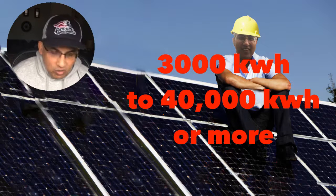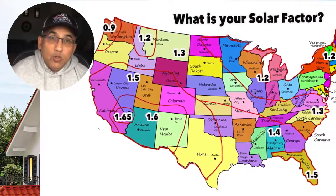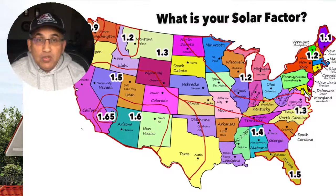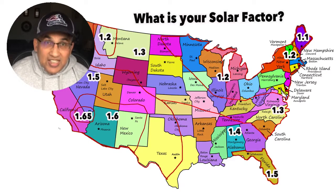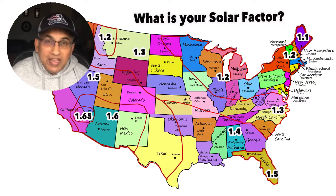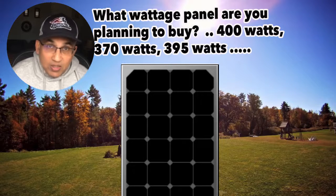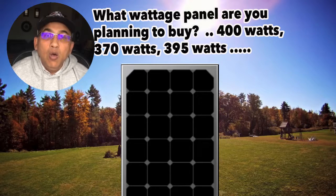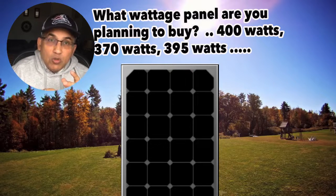Next, where are you located? This map shows your solar factor. Depending on where you live, your solar factor might be 1.1, 1.2, 1.3, 1.4, 1.5, or even 1.65 in some areas. This factor tells you how much energy your solar panel will actually generate over time. You also need to decide which panel you're planning to buy — a Q Cell 400-watt, a Silfab 380-watt, or a REC 405-watt panel?